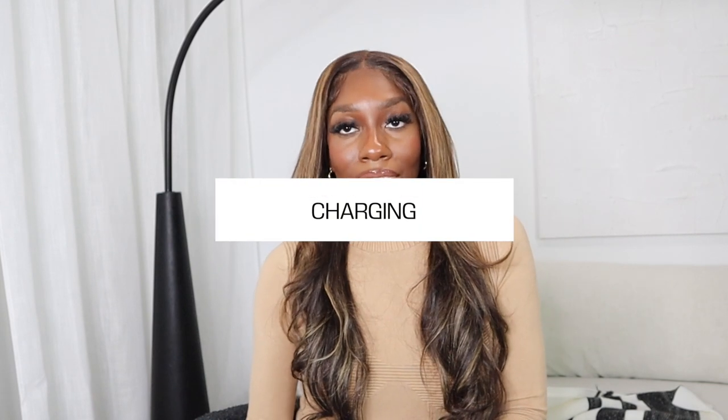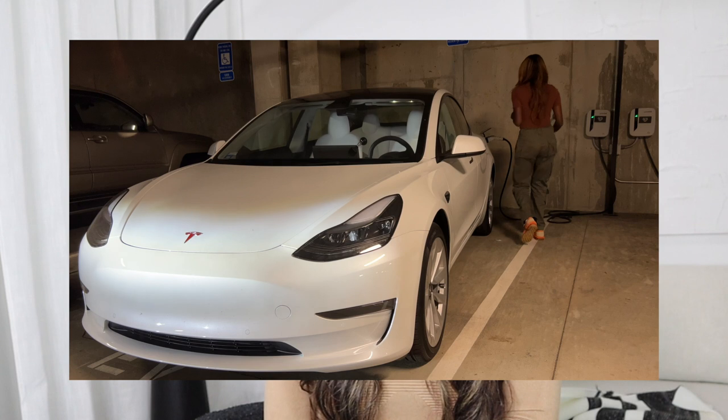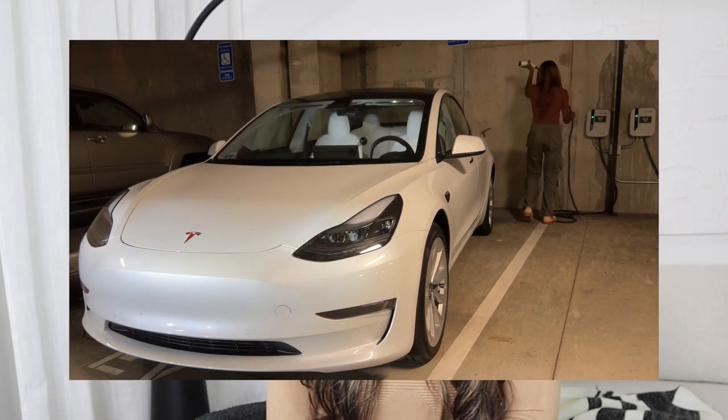The first topic everybody wants to know about is charging. Let me just start by saying this: if you don't have adequate charging at your apartment, or you don't have a house or townhouse where you can install a wall charger, just sit this one out. I wouldn't even think about getting a Tesla, honestly, because you're going to be highly inconvenienced when it comes to charging. It'll probably be really inconvenient to always have to go to superchargers.